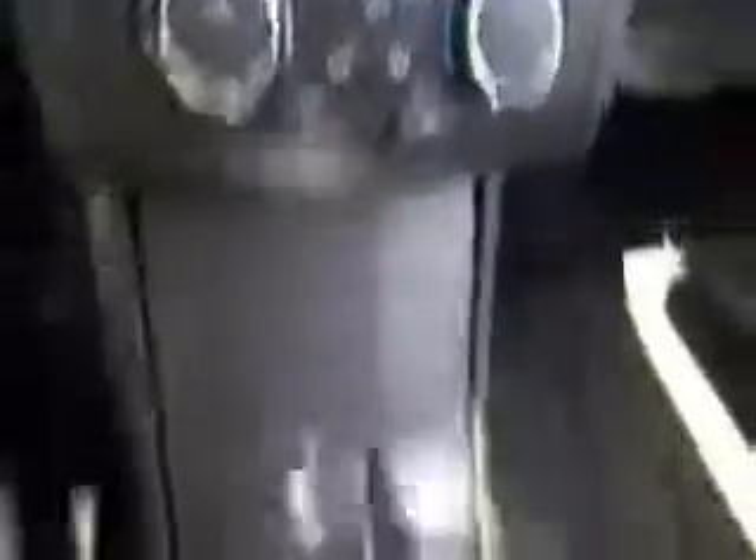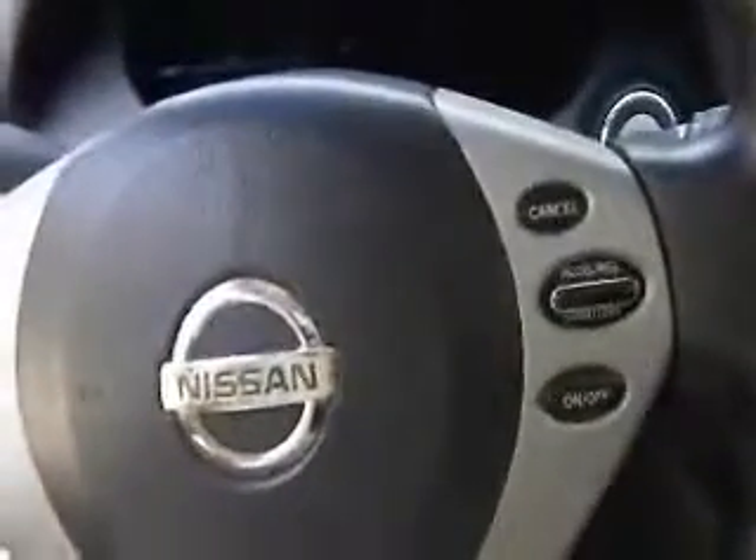Your climate control features are here, along with an automatic transmission. Taking a look up, you can see you've got a nice big sunroof, as well as a push button start.